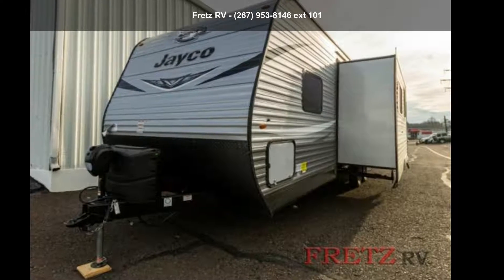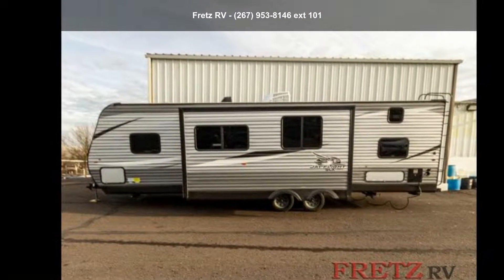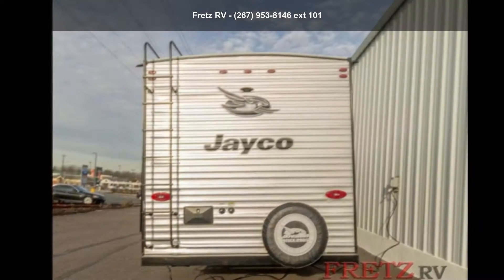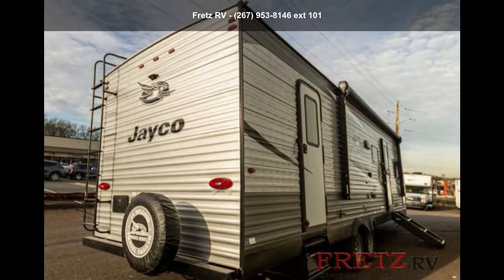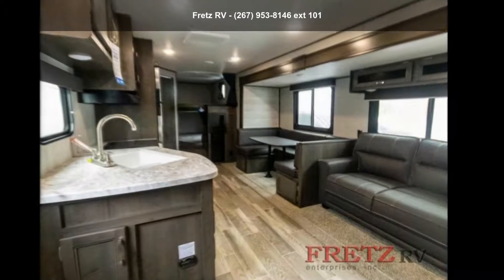Begin an adventure with this Jayco 2021 J-Flight SLX8287BHS. Whether you are planning on vacationing, adventuring, or just relaxing, this travel trailer does it all. This unit is perfect for those looking to maximize fuel efficiency but maintain all of the conveniences of a well-appointed, feature-packed RV. An adventure awaits.